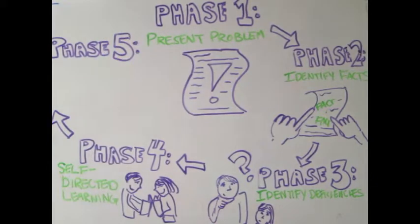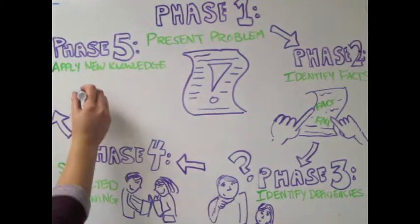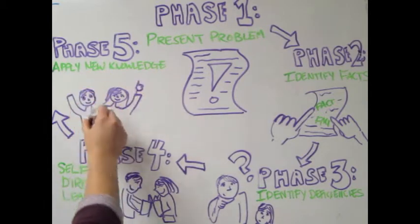At the completion of each problem, students reflect on the abstract knowledge gained. The teacher helps students learn the cognitive skills needed for problem solving and collaboration.